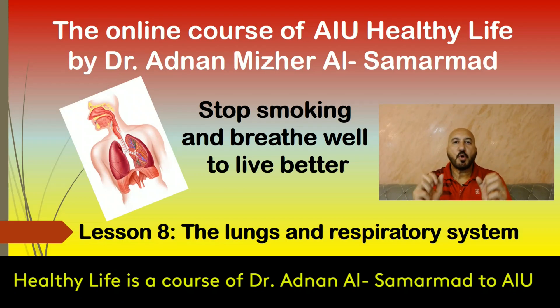Stop smoking and breathe well to live better. Hi everyone, I am Adnan Samarmad. Here I would like to present my online course, Healthy Life, to the Atlantic International University. This lesson, number eight, is about the lungs and the respiratory system.